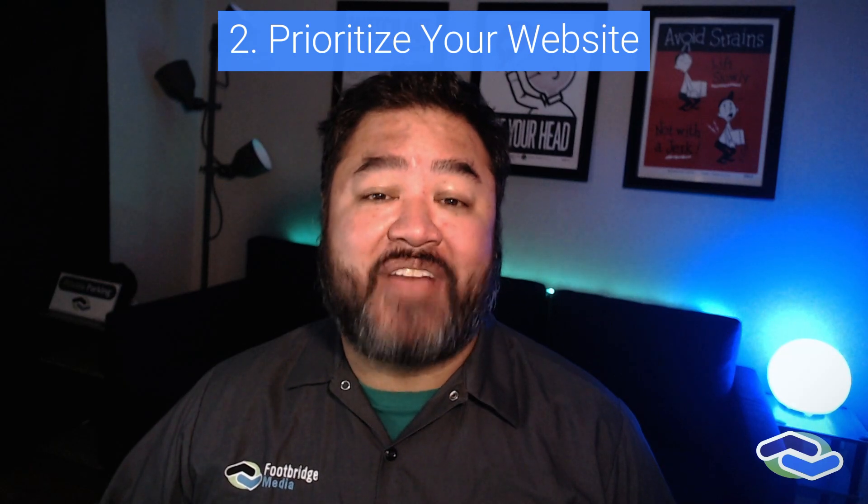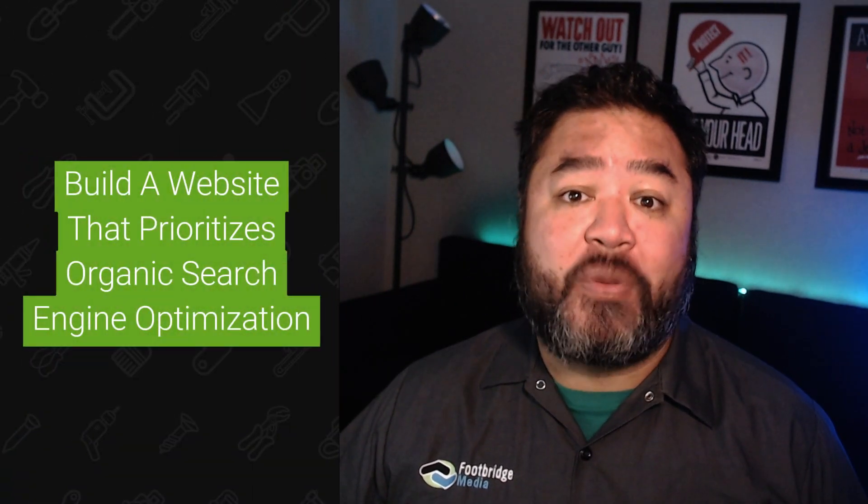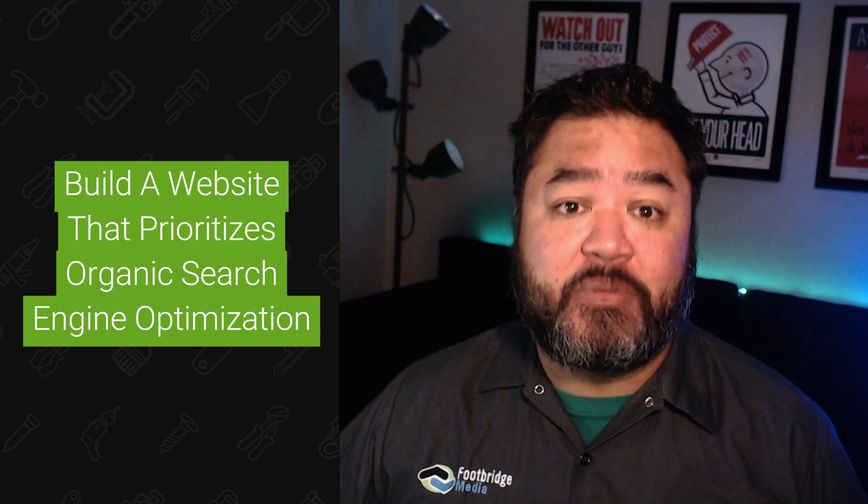Start your website yesterday. Your website is the core of establishing your online marketing presence. It showcases your services and expertise — it's where you can attract and convert your leads with the most control. Whether you're DIYing or hiring a contractor marketing agency, build a mobile-first website and purposely develop your site with organic search engine optimization in mind.